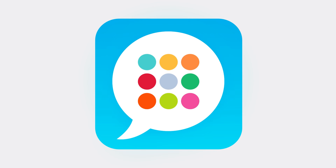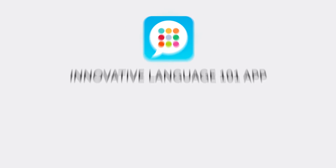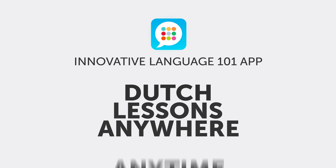The Innovative Language 101 app. Instant access to fun and effective Dutch lessons. Anywhere, anytime.